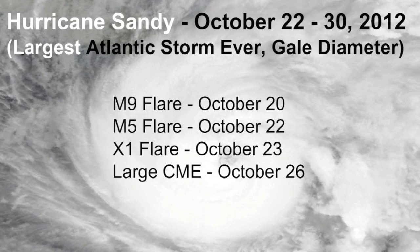Hurricane Sandy. This was about the only solar uptick for about a month before or after Hurricane Sandy. Out of nowhere, we jumped up from B and C class flares up to M and X class solar flares, including a very large coronal mass ejection which was not aimed at Earth. But as we've learned, they don't have to be aimed at Earth to perturb us. That was when Hurricane Sandy came up and did its thing — and it was the largest Atlantic storm ever by gale diameter.